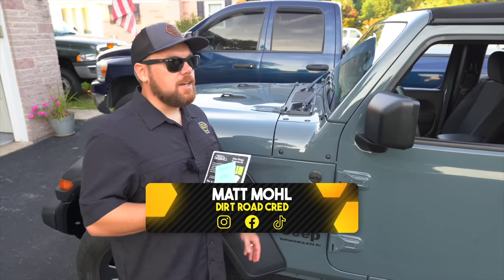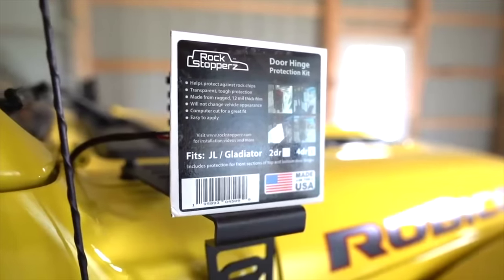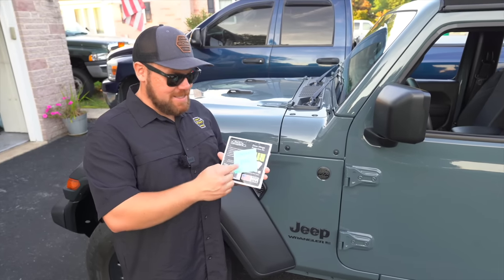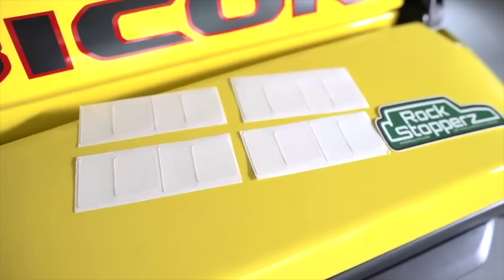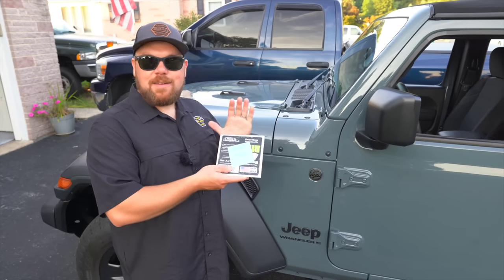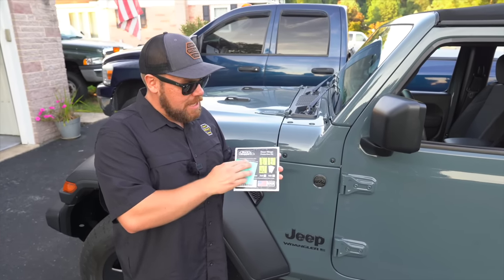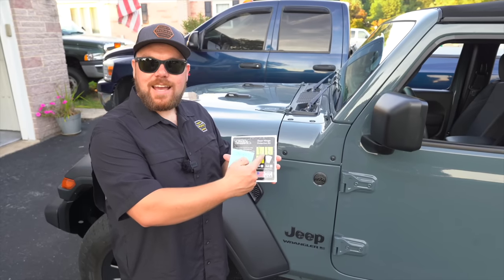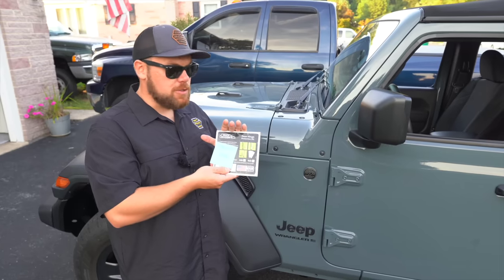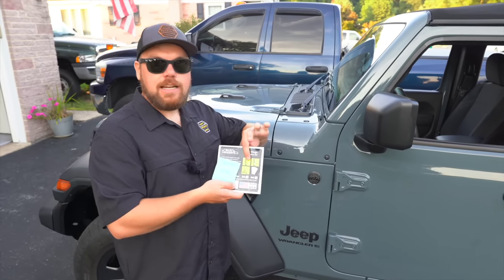The first mod we made to this Jeep you never got to see, because right after signing the papers we threw on a set of Rock Stoppers before leaving for Tennessee. They actually mailed us a set too with a note saying congrats — Rock Stoppers are absolutely incredible, the nicest people ever. They even used my Jeep as the photo in their new advertising.